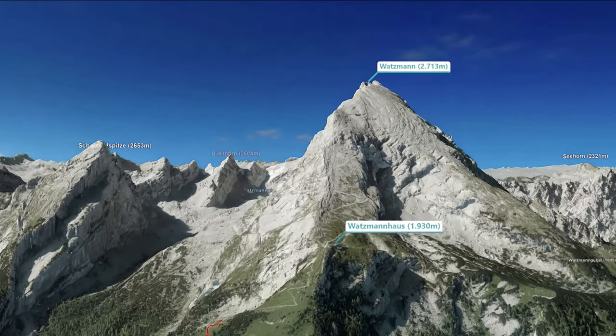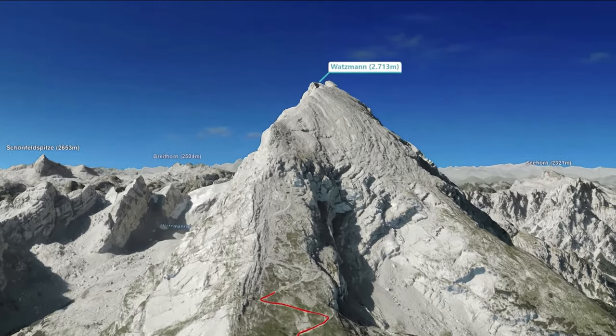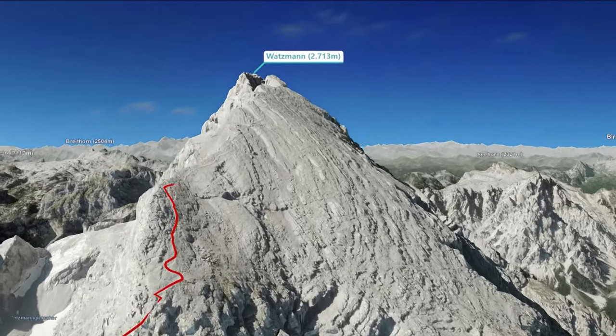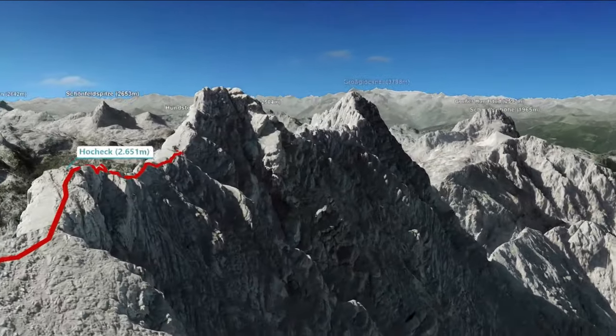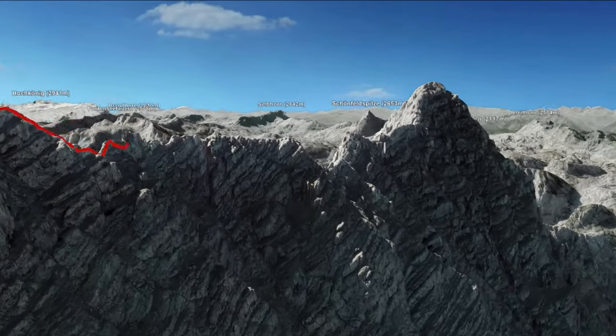If you booked accommodation you can split this hike into two days, or grab something to eat before continuing on to the next section, which is a little steeper but not extremely technically difficult, up to the first peak Hohek. From Hohek you go on a ridge line to the Mittelspitze, and then you need two more hours to the Südspitze.